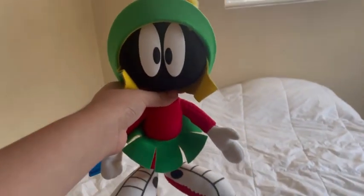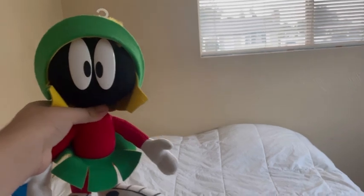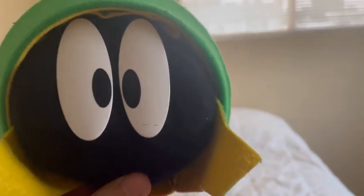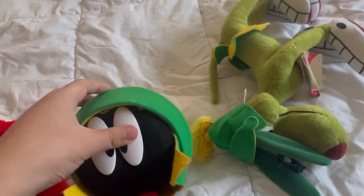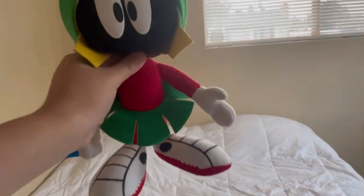Next up is Marvin the Martian. I love how accurate he is to the character as a whole. His eyes look pretty good, his head looks really, really good — kind of like a bowling ball, which it should be. His helmet looks pretty good, and one cool thing is that you can take it off or at least move it — the helmet is moveable. The thing on Marvin's helmet looks good. His body is amazing, though again, like Daffy, the legs are too short. His arms are a little long but look pretty good.